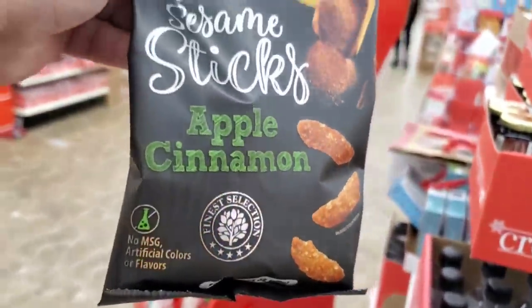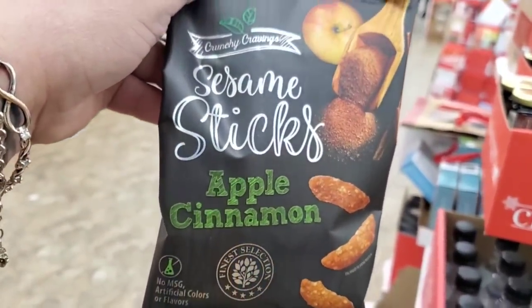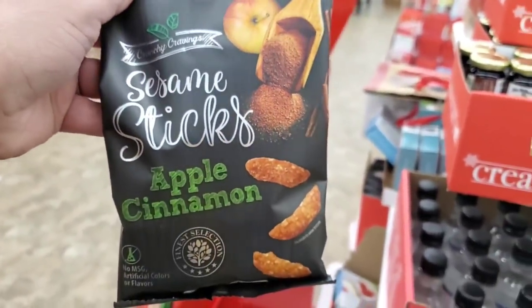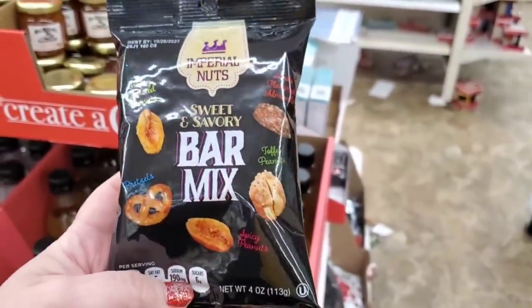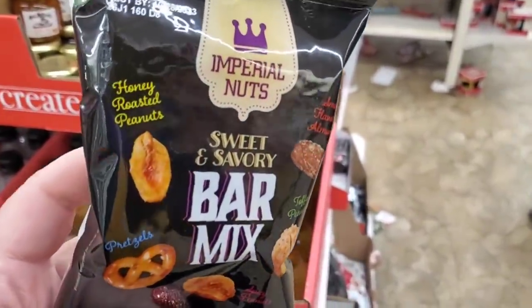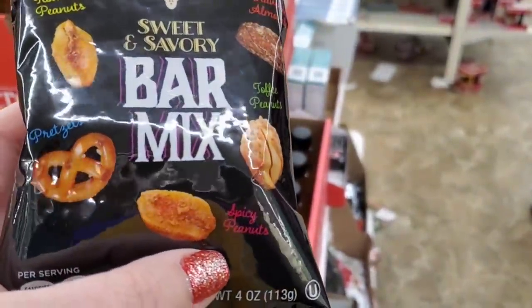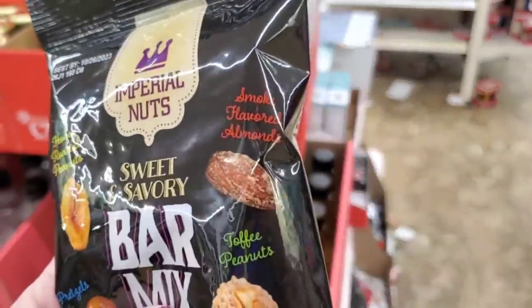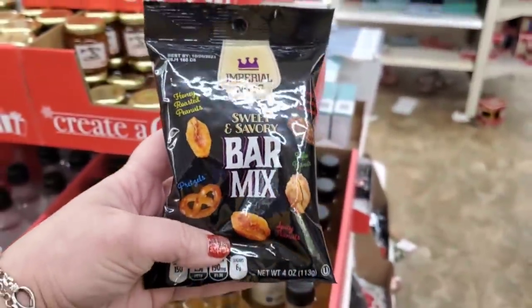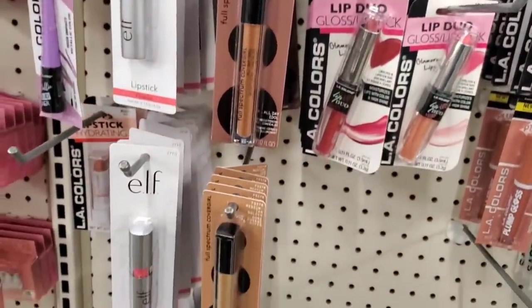These are new to me and they look really good. No MSG apple cinnamon sesame sticks, crunchy cravings — that looks delicious! These are by Imperial Nuts: Sweet and Savory Bar Mix, wow! It has roasted peanuts, pretzels, spicy peanuts, toffee peanuts, and smoked almonds — that looks amazing.